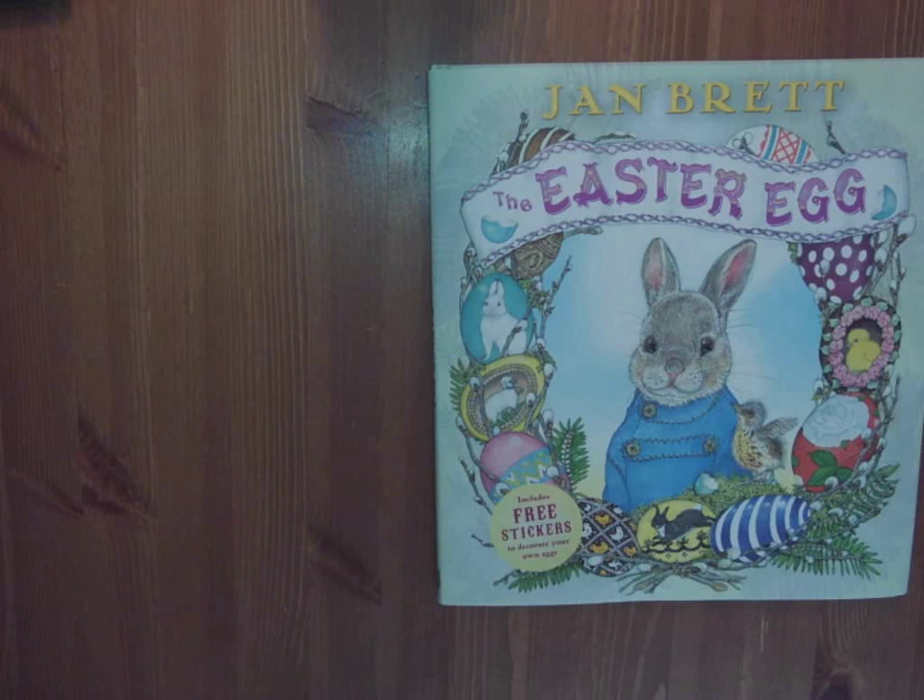Good afternoon, friends. Ms. Quast here reading you an Easter classic called The Easter Egg, and this is by author-illustrator Jan Brett.